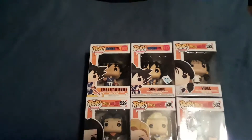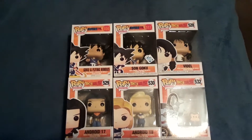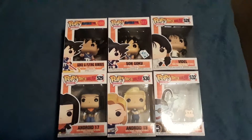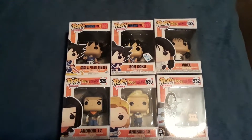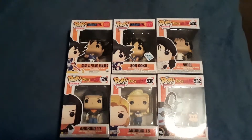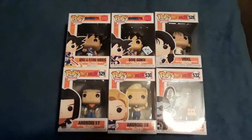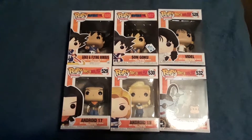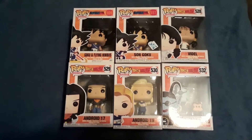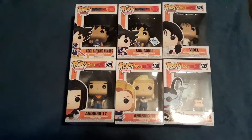The first one that I got is Goku and the Flying Nimbus from Dragon Ball. Then we have Son Goku where he's sitting on the Nimbus, and that was a Funko Insider Club exclusive — or I'm not sure if it's a Funko Insider Club one. Pretty cool though. I like the younger Goku. I used to watch a lot of Dragon Ball so I wanted to get both of those ones, even though it's pretty much the same one — one standing, one sitting.